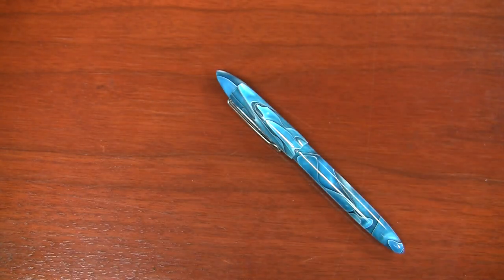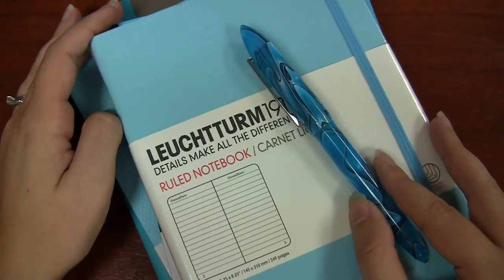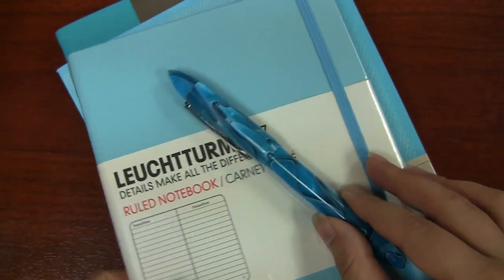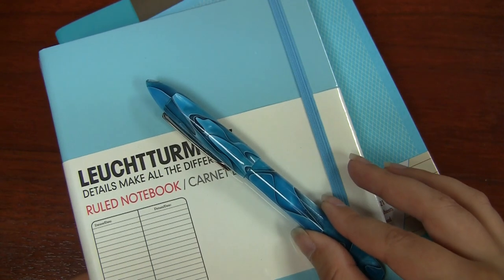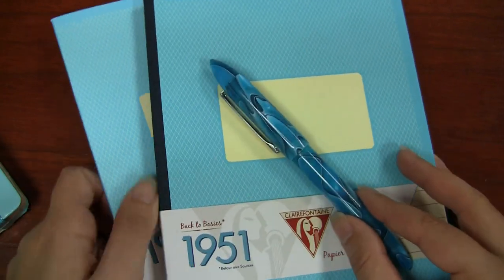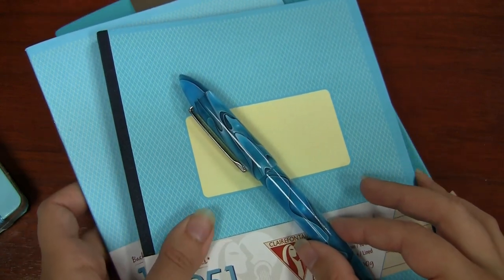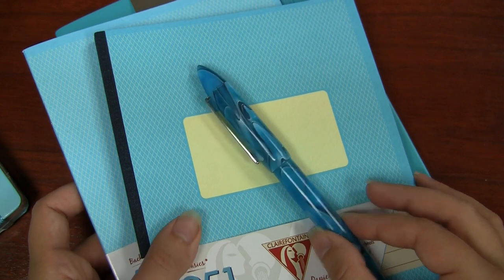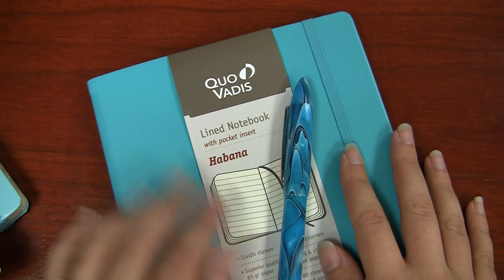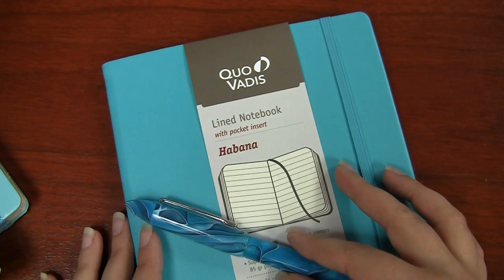I also picked a couple of notebooks that I thought would be a good fit. The Leuchtturm1917 Light Blue hardcover isn't exactly a close match, but it's pretty complementary. Then there's the Clairefontaine 1951 collection in turquoise — a little bit lighter, not necessarily the best match, but complementary and pretty close. You can get that in a cloth bound or staple bound. And then we have the new turquoise Quo Vadis Habana — it's a little more green while the pen is a little more blue, but still a great complement to the pen.